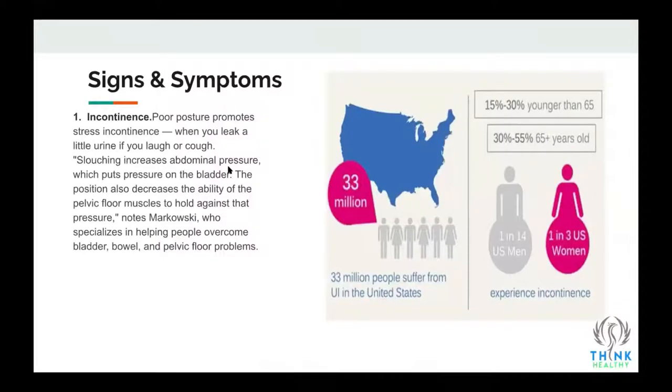Incontinence is another problem associated with gastrointestinal issues and is unfortunately very much affected by your posture. It's more common in women than men, related to the childbirth process, period problems, or lower back issues. Slouching increases abdominal pressure, puts pressure on your bladder, and affects the muscles of the pelvic floor. Kegel exercises are very effective for lower back pain, bladder distension, and strengthening lower abdominal muscles. Core exercises like leg lifts are more effective than upper body sit-ups.